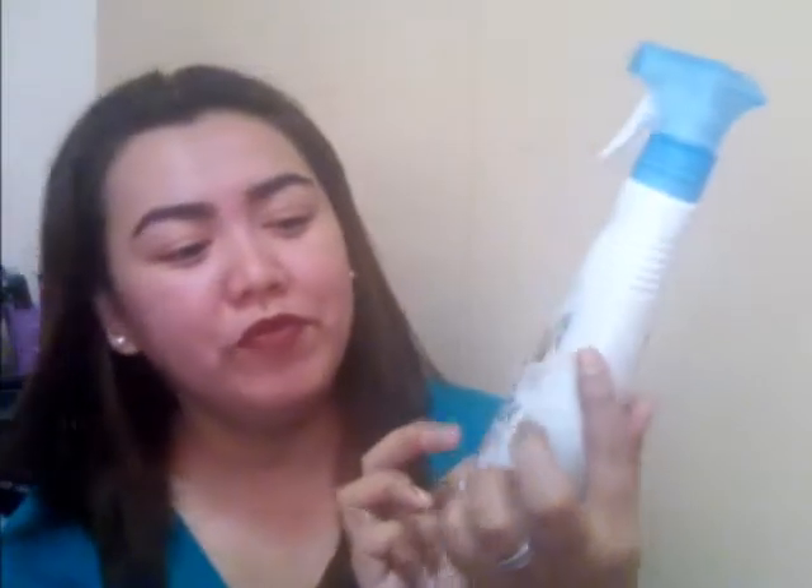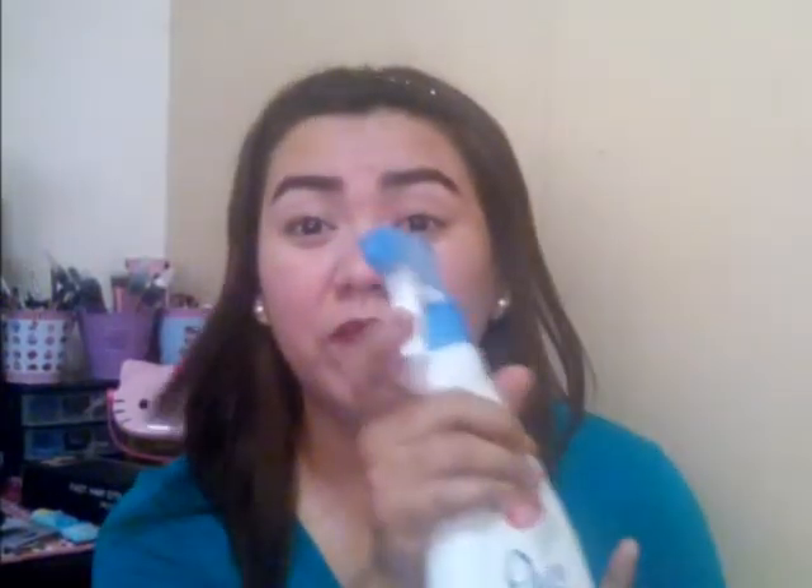And this is for 88 pesos only. Because at Trinoma, it's expensive — if I'm not mistaken, that one is 300 plus. So at Japan Home Center, it's already a set — may earrings na and may necklace pa for 88 pesos lang. The other thing I bought from Japan Home Center is this Pure Odor Neutralizer, Fresh Linen scent. For fabrics like curtains and pillows, just spray it to neutralize the odor. And this is only 66 pesos.